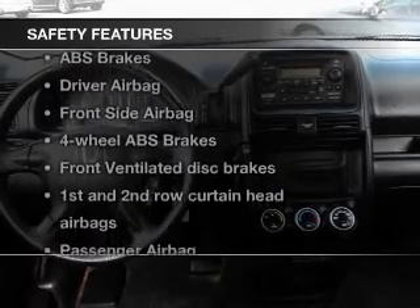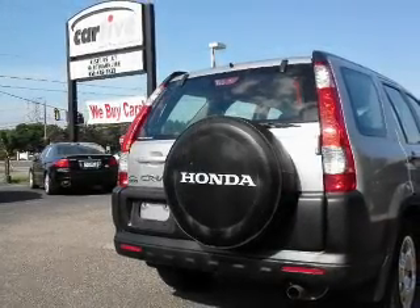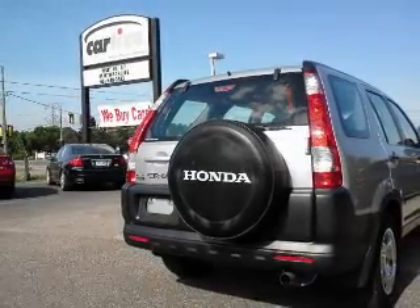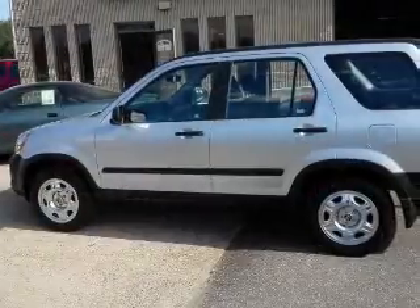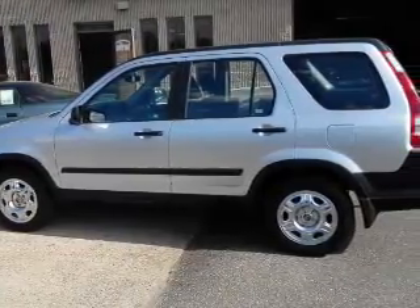And for your peace of mind, the following safety equipment is included: front ventilated disc brakes, curtain head airbags, passenger airbag, side airbag, traction control, stability control, and independent suspension. Our website offers more information on all of our vehicles.